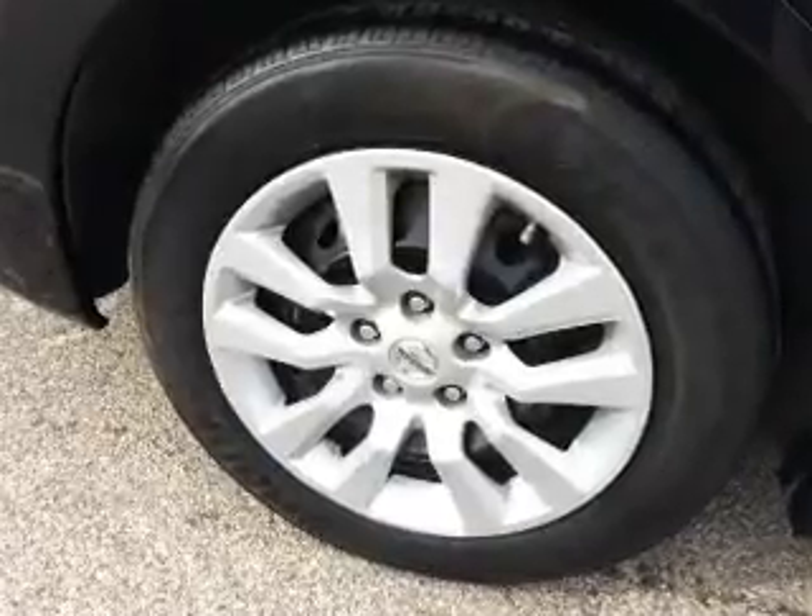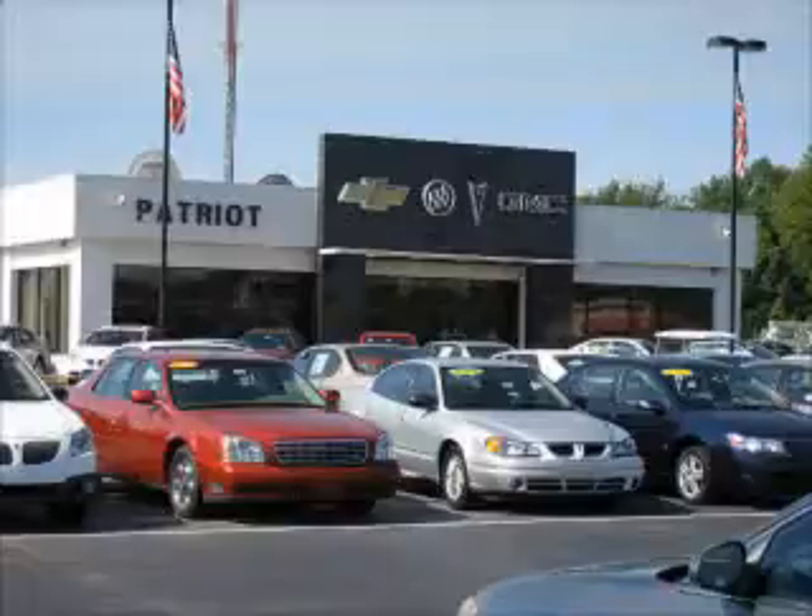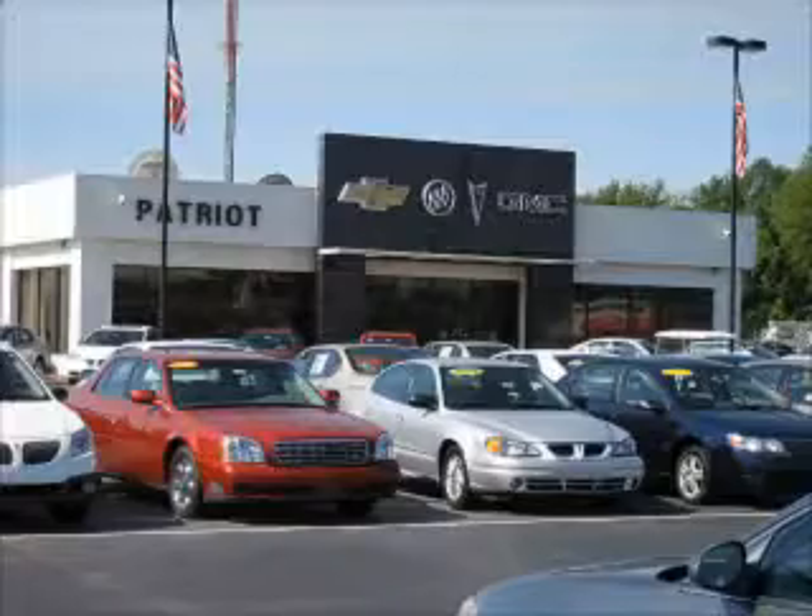Call or click to contact us today. Thanks for viewing this vehicle from the Patriot Auto Group, your tri-state automotive superpower. Visit one of our locations in Evansville, Princeton, or Mount Carmel. Submit an inquiry, and we can have any used vehicle brought to the dealership nearest you for your convenience. Thank you.